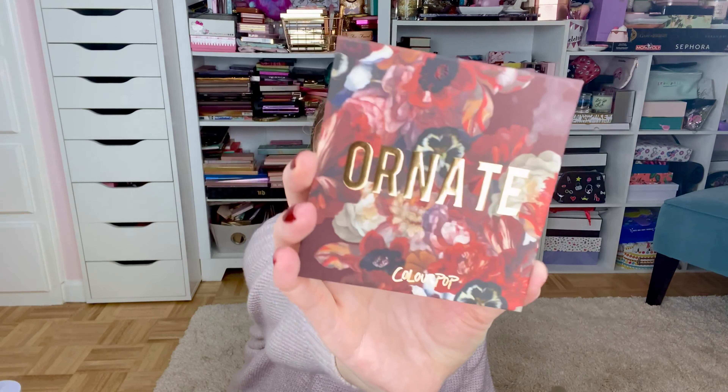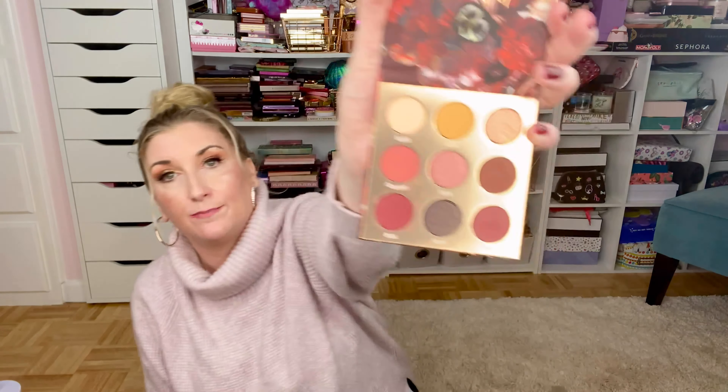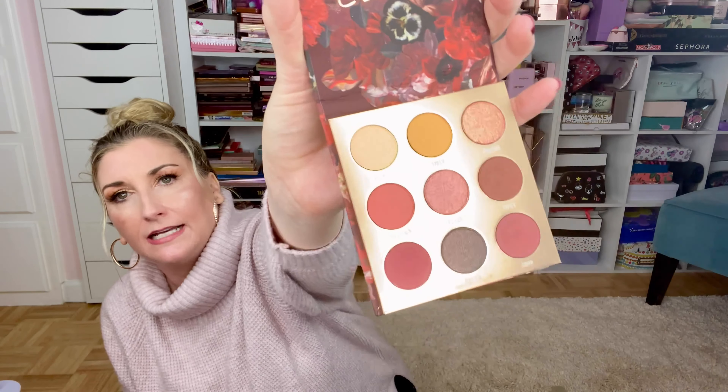I also picked up the ColourPop Ornate Eyeshadow Palette. I am still kicking myself that I didn't buy the whole collection when it launched at ColourPop — they had another palette called Baroque and the packaging is gorgeous, totally my vibe. I love it with the flowers, it is so pretty. They still had this one at Ulta last time I checked but were out of the Baroque, which I'm really sad about. That one had more blues and grays — not necessarily my colors, but I just love the name. I have an art history degree so I was like, 'Oh, Baroque, so cool.'